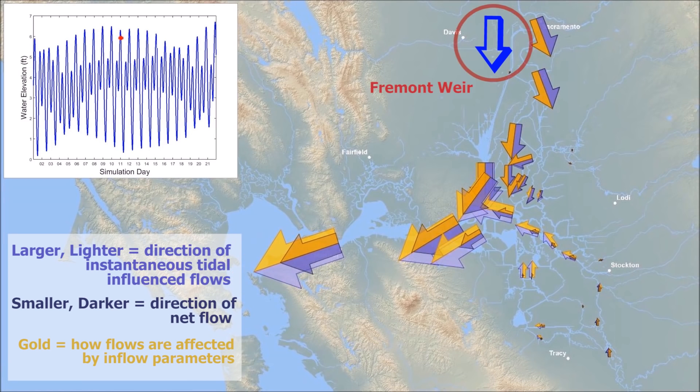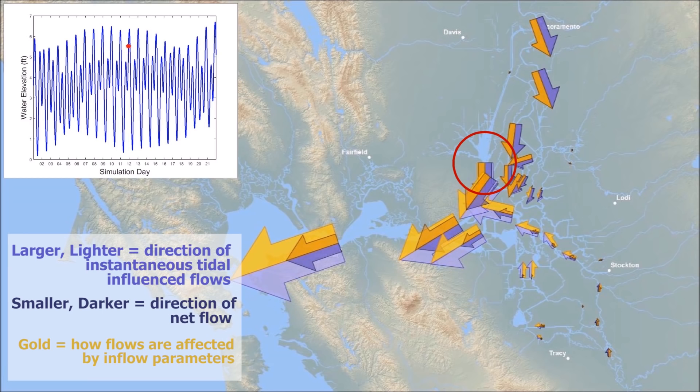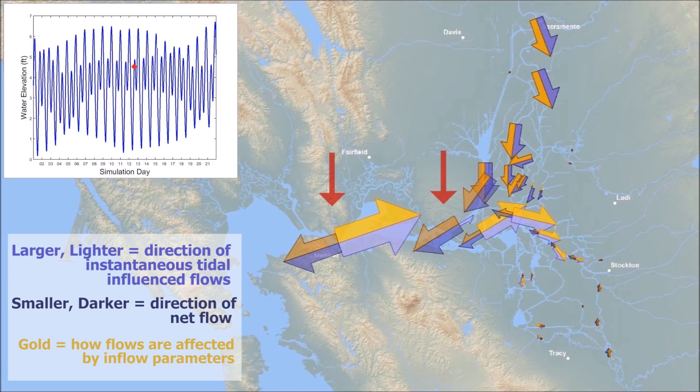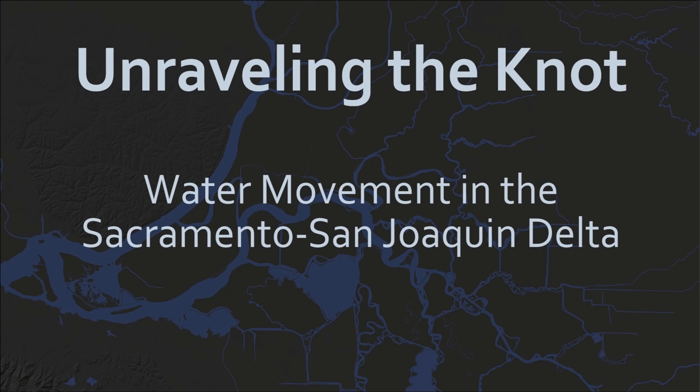When river inflows are high enough to spill over Fremont Weir at the north end of the Yolo Bypass, flows change dramatically. These Yolo Bypass flows then empty into the Sacramento River just above Rio Vista. Floods out of the Liberty Island area will now gradually increase as the water flows down the Yolo Bypass. Flows are now strong enough below Rio Vista to affect the timing of incoming tides. Thank you for viewing this Reach of Unraveling the Knot, Water Movement in the Sacramento-San Joaquin Delta. Please join us in Reach 3, Managing Flows, where we'll examine the effects of water diversions and flow barriers in the Sacramento-San Joaquin Delta.